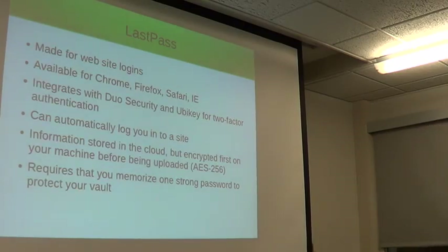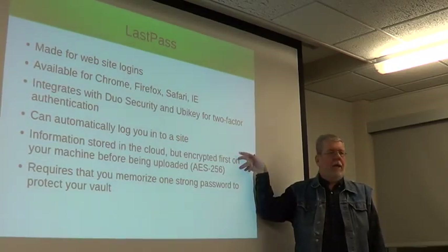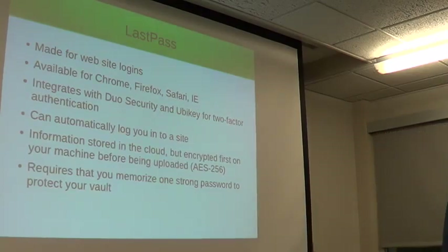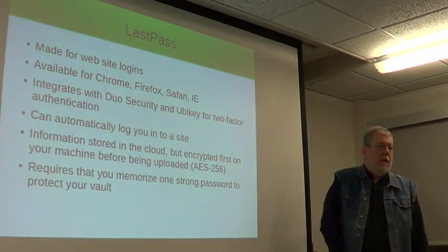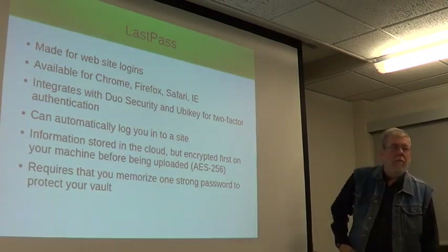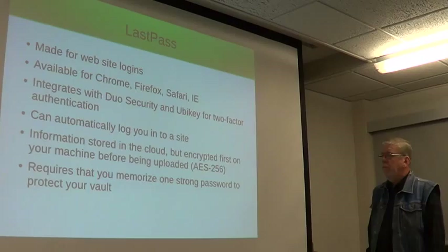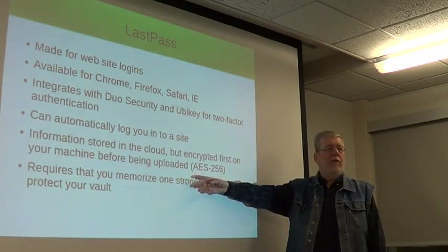Using this also requires some sort of cloud storage. The way LastPass works is it stores an encrypted blob in the cloud — that encrypted blob is not anything anyone can read if they don't have your password. You would need a cloud account, and LastPass has free accounts, but I've gone to the paid account because it also gives me access on my phone. It's not ten or fifteen dollars a year — it's not a huge thing. I can access this from any computer as long as I know my password.